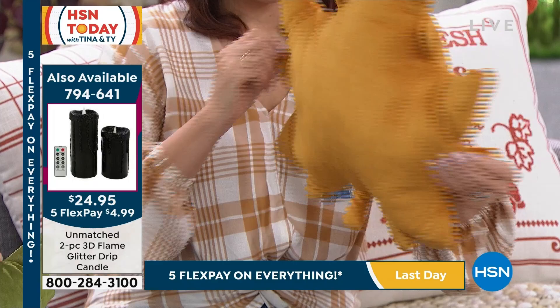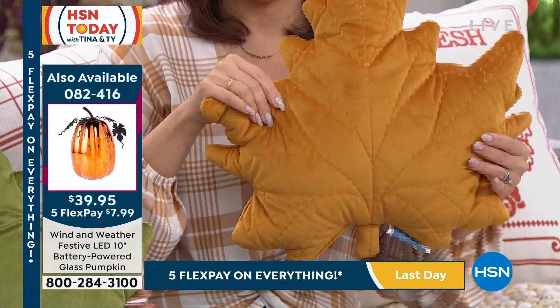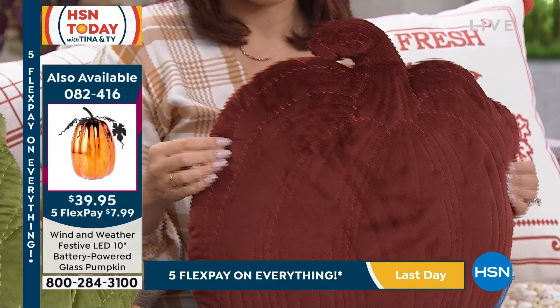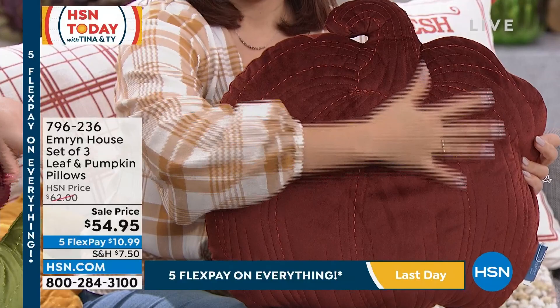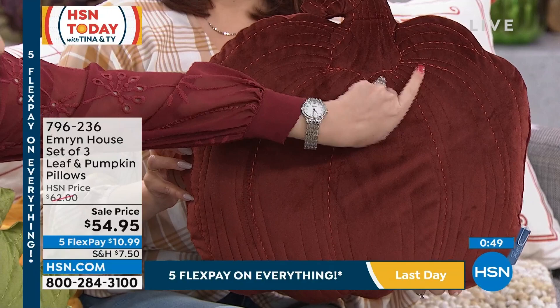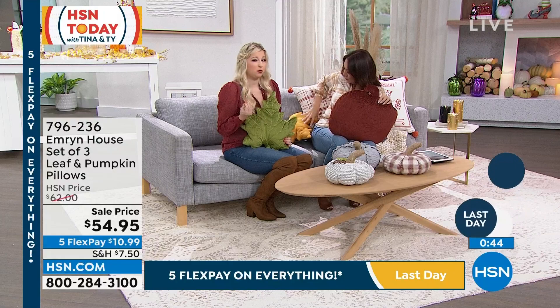These are perfect to throw in a basket in the corner of your room, on your bed, or on your couch. Can you picture yourself sleeping on these? They're that soft. It's 100% poly filling, so that's why it's nice and cushiony. There's your pumpkin — you've got your stem and that beautiful stitching as well. Even the detail in the pumpkin gives that 3D look.